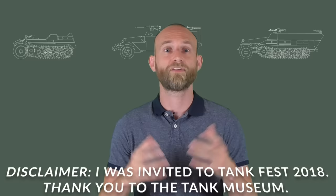Thank you to Green Goblin Z for sending a box from my wish list used in this video, thank you to Ross from the Tank Museum for inviting me to Tankfest, and a big thank you to all my Patreons who made the trip to Tankfest possible.